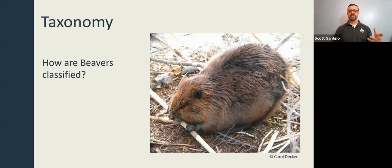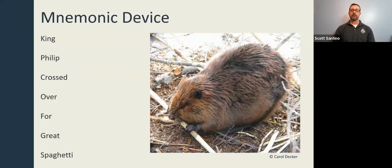So what exactly is a beaver? Let's start with taxonomy. Every living organism discovered on Earth has been placed into categories so we can better understand it. The beaver has a number of different classifications depending on what level you're talking about. For those who enjoyed biology, you may remember using mnemonic devices — tricks to help retain information. I used 'King Philip crossed over four great spaghetti' to remember kingdom, phylum, class, order, family, genus, and species.